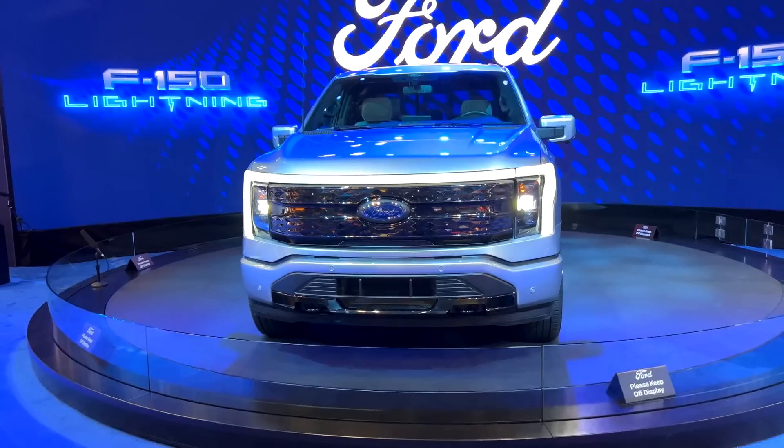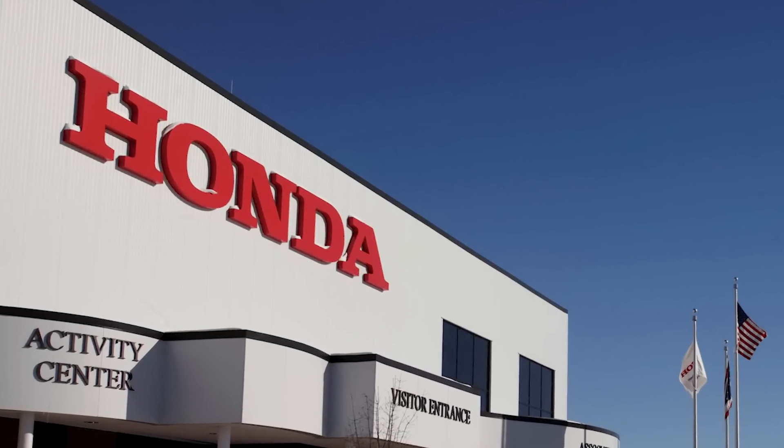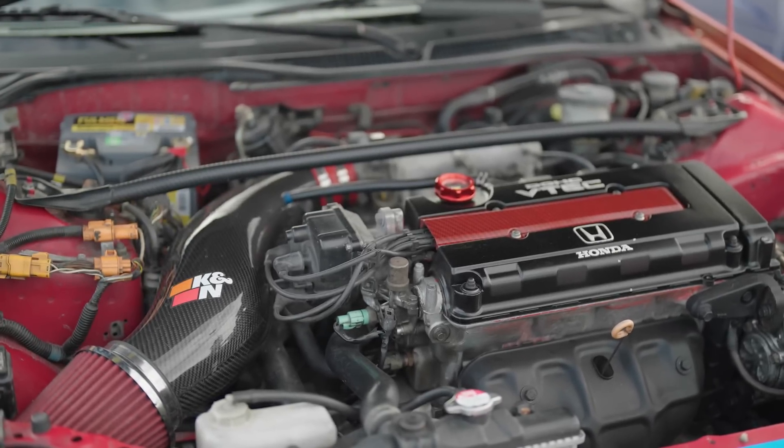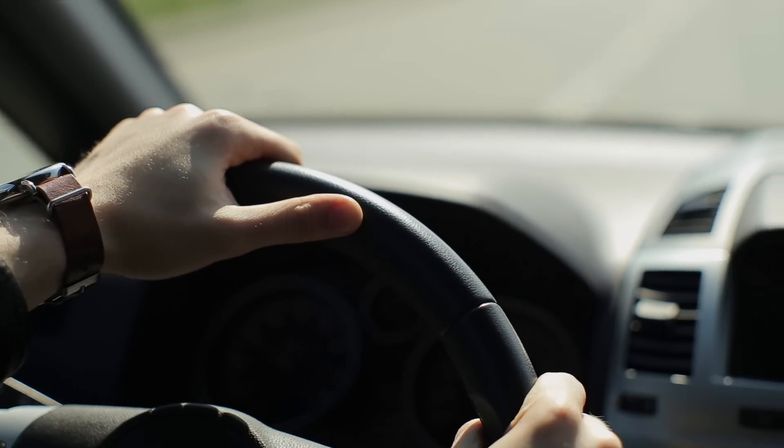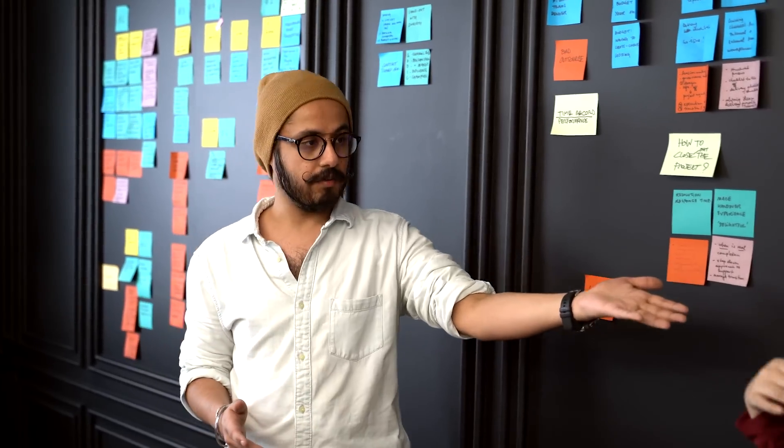While companies like Tesla and Ford have been fighting over the EV throne, Honda is taking a different route and might leave everybody behind. But is this new engine really as good as Honda thinks? Don't go anywhere as we will be revealing Honda's brand-new hydrogen-powered vehicle and explain how this hydrogen engine works. Let's dive in.